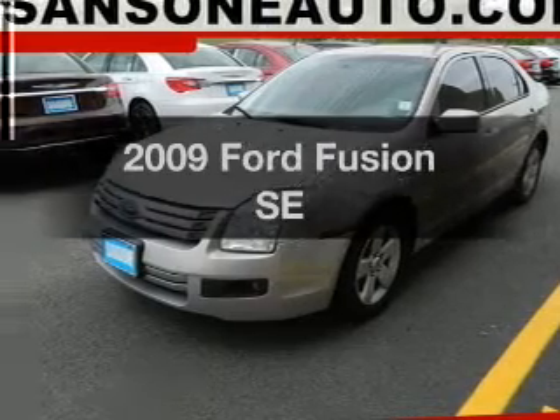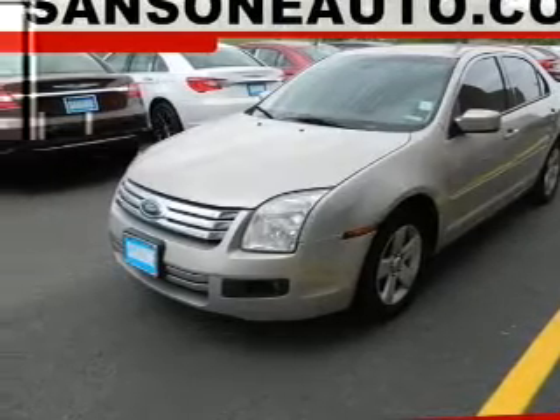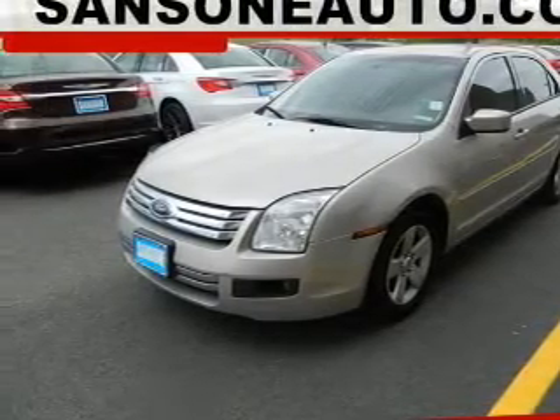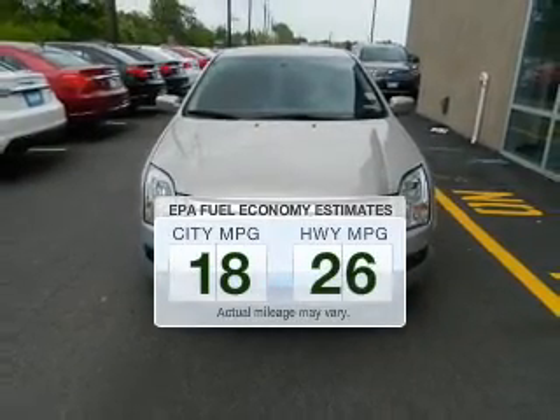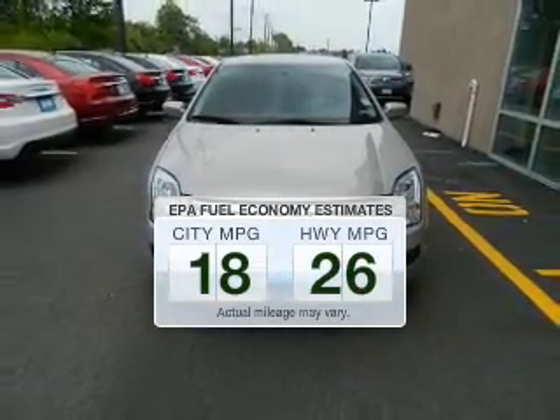Introducing the 2009 Ford Fusion. Travel the roads in style and comfort in this great vehicle. Better gas mileage means better long-term driving, and this ride delivers with a great low fuel consumption rate.